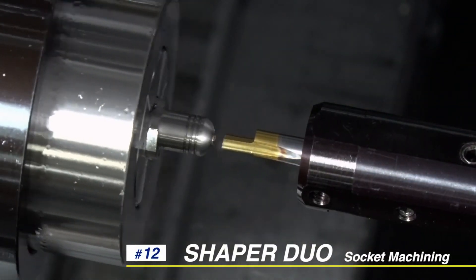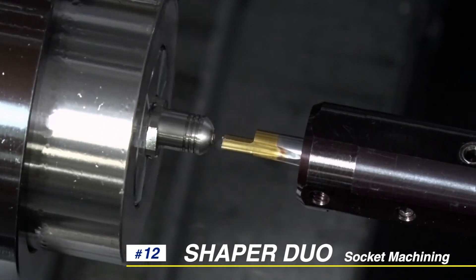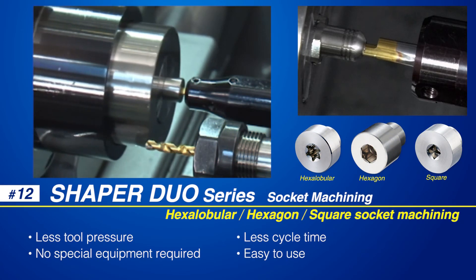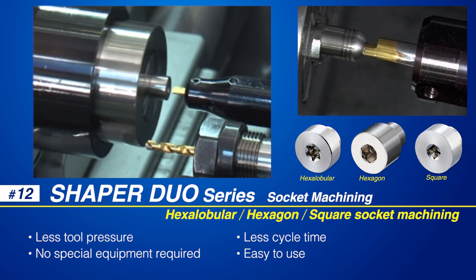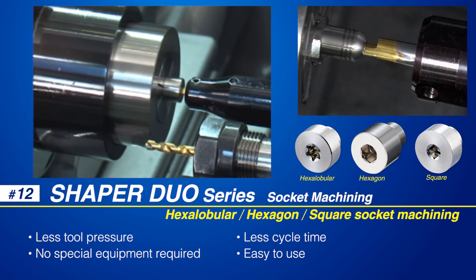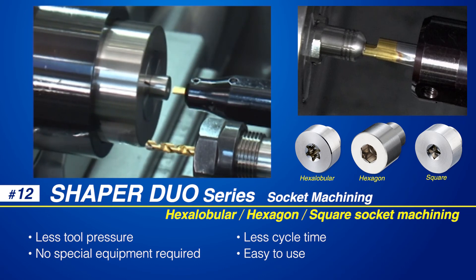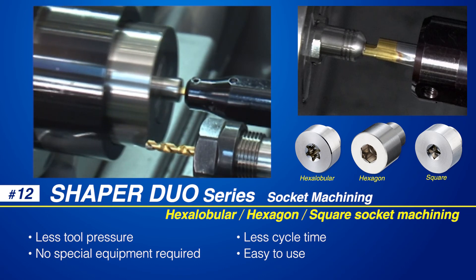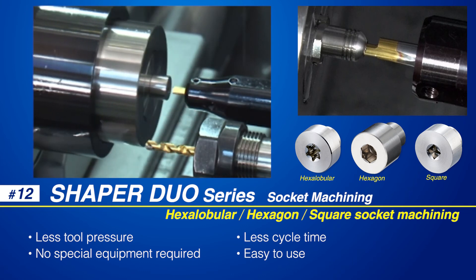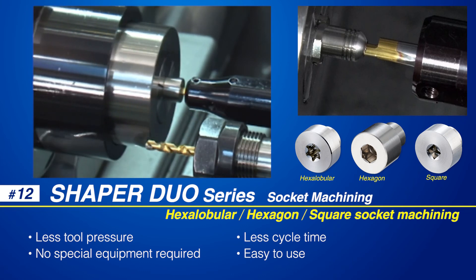NTK's unique Shaper Duo tooling has a large selection of stick style inserts to generate hexalobular, hexagon, and square sockets that require no special equipment. The coolant through and one time adjustable tool holders are a perfect fit for back spindle slots on Swiss lathes. The Shaper system generates less tool pressure than rotary broach style machining and reduced cycle time compared to end milling.